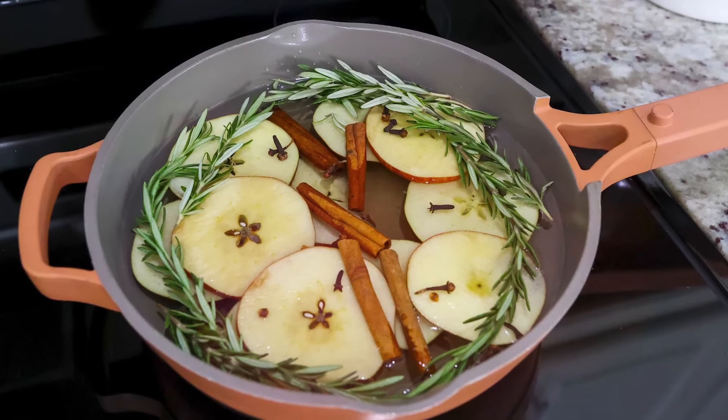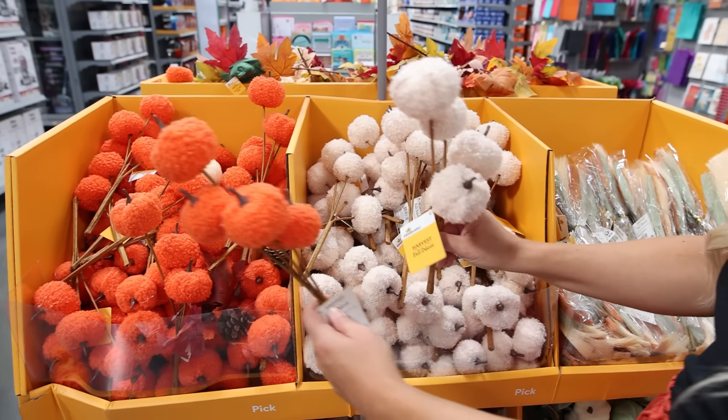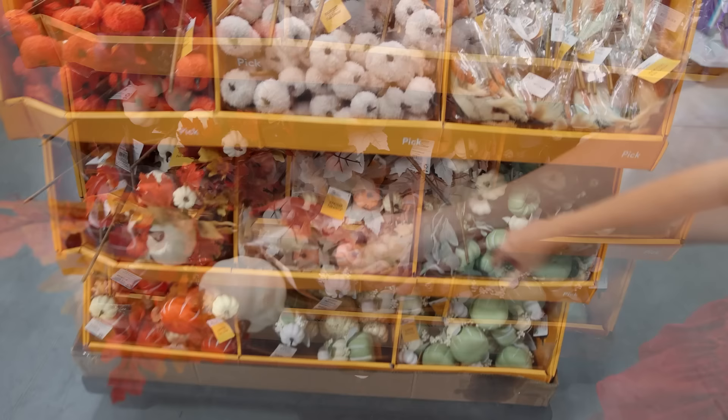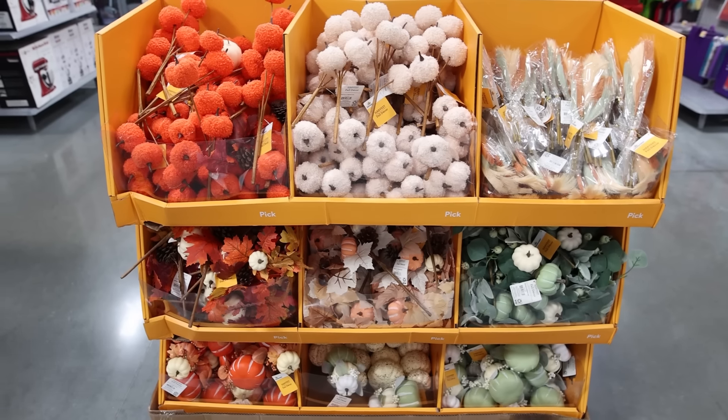This is a great way to use up rosemary from a recipe before it goes bad. Place the pot on the stove on the lowest setting — within a few hours your house is going to smell amazing. You can keep it on all day, and if it gets low just add a little water.